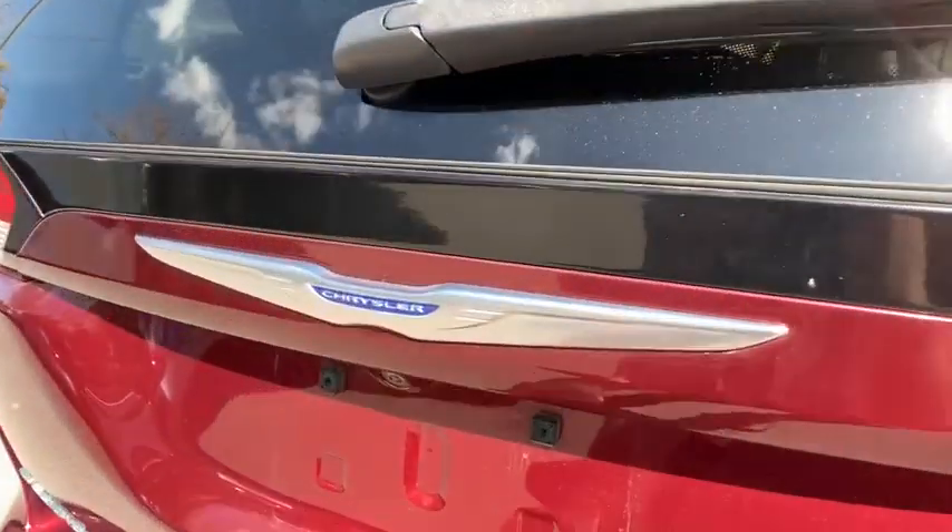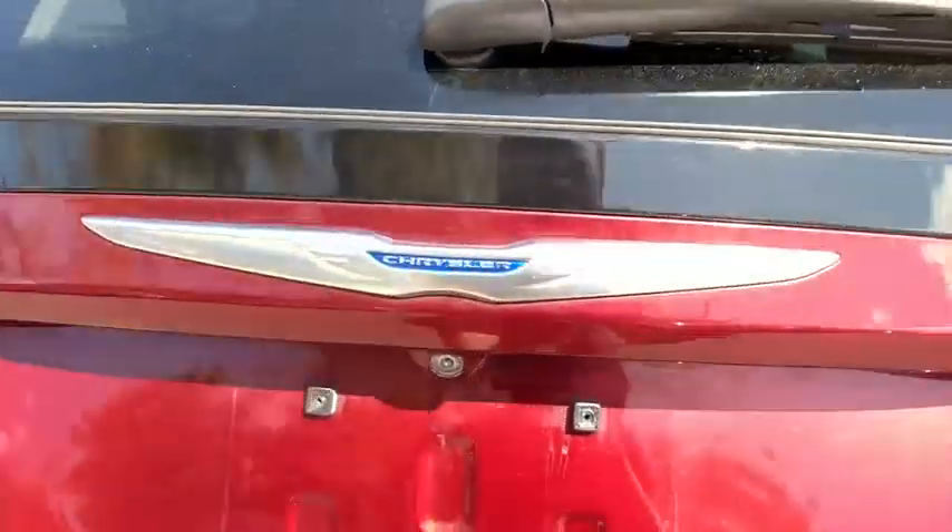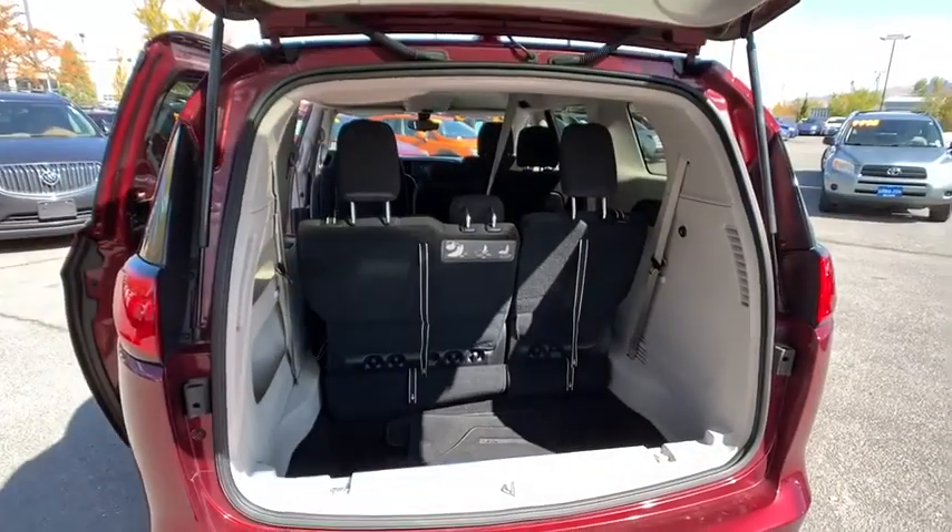Front wheel drive, passenger airbag, power door locks, bucket seats. Your new ride is just a phone call away.